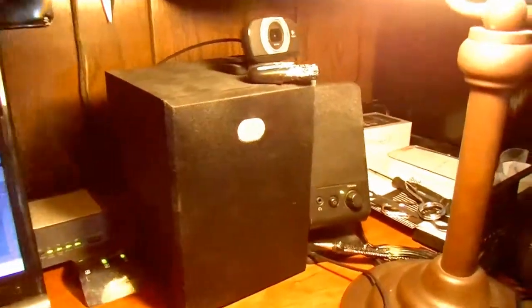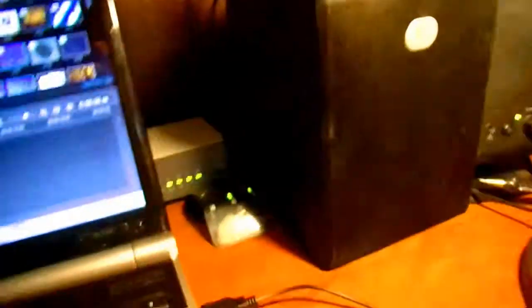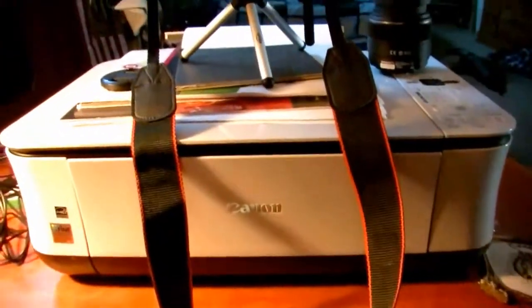And then, of course, that's hooked up to a few speakers, my old HD webcam right there. Of course we've got Wi-Fi and the printer over there.